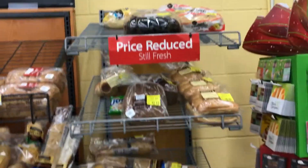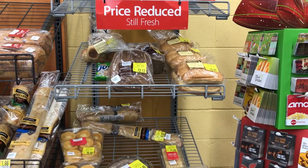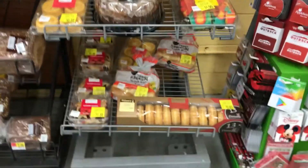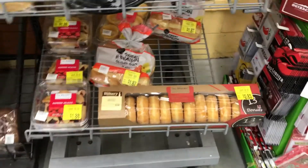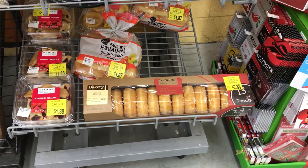I find these markdown racks in the stores I shop in and I go straight for them. If I find stuff I want, I grab it. Those doughnuts are calling me, but we have been eating all the doughnuts in one day — that's scary.